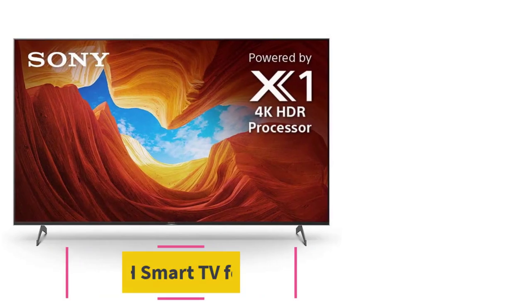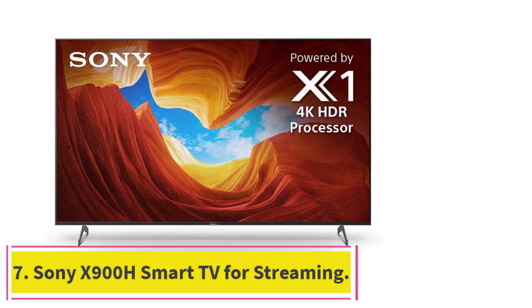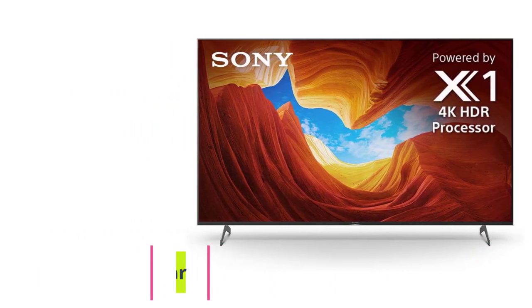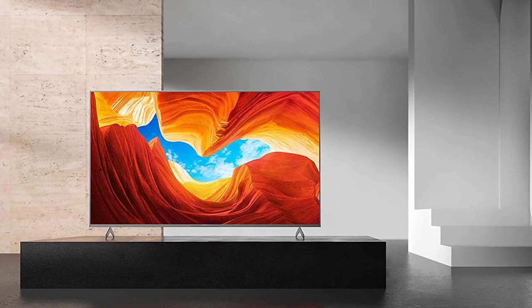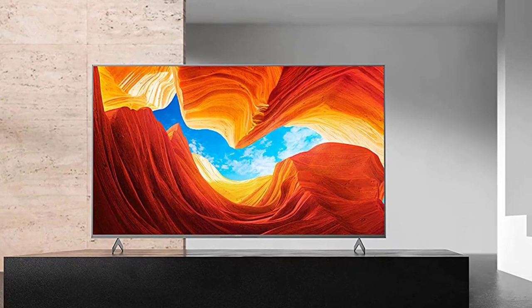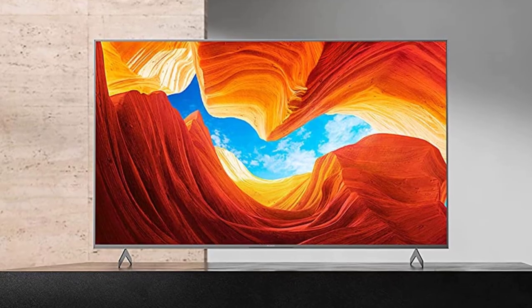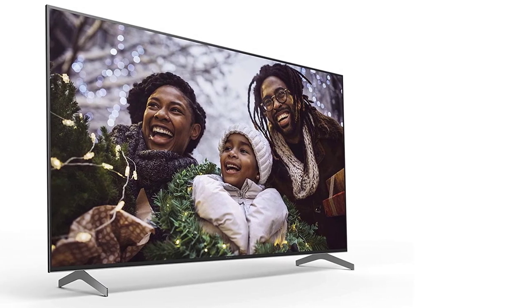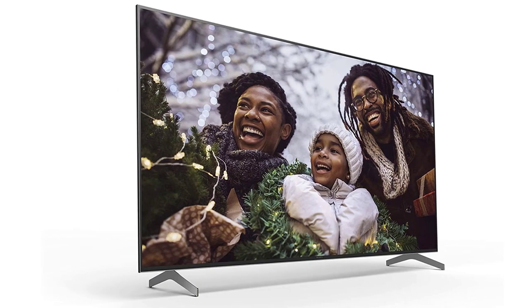At number seven, the Sony X908 smart TV for streaming. This TV features a stunning Triluminous display for outstanding color range and a dedicated game mode that optimizes your TV settings for an enhanced gaming experience — a great choice for hardcore gamers.